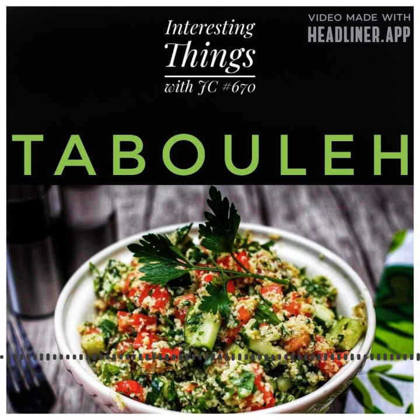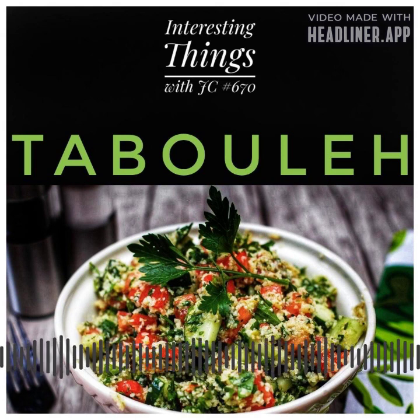One interesting fact about tabbouleh is that it's a very healthy dish. The high content of parsley and mint provides antioxidants and anti-inflammatory properties that can help reduce the risk of chronic diseases. The salad is also rich in fiber, vitamins, and minerals, making it a nutritious addition to any meal.